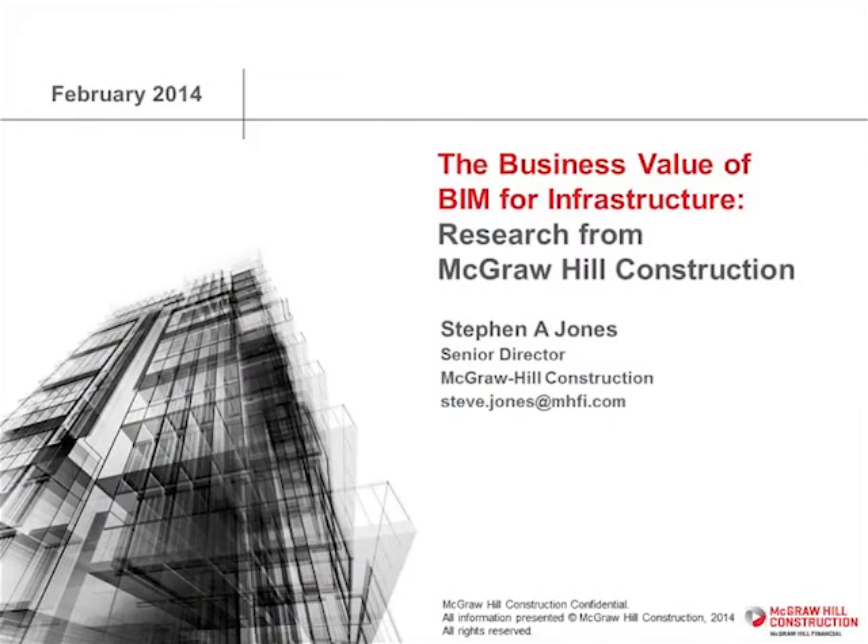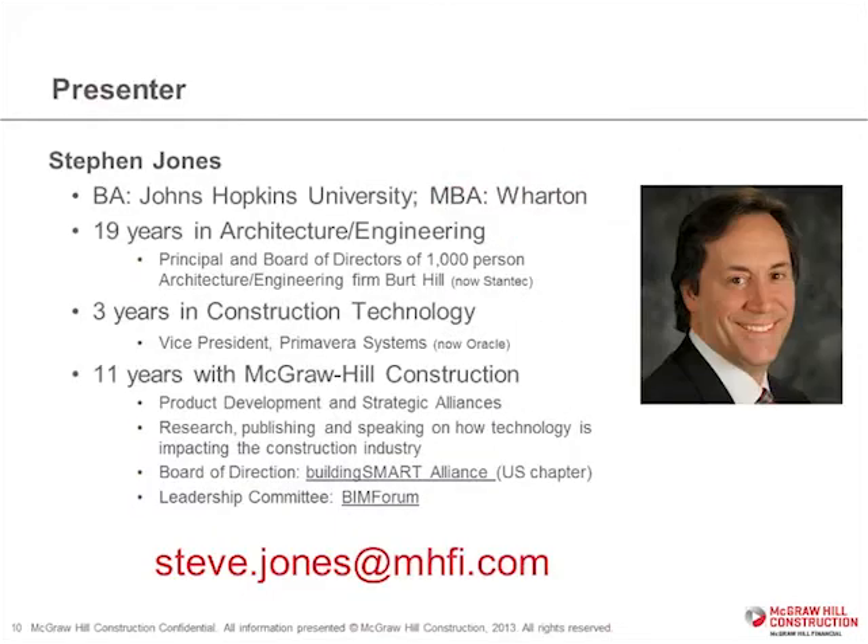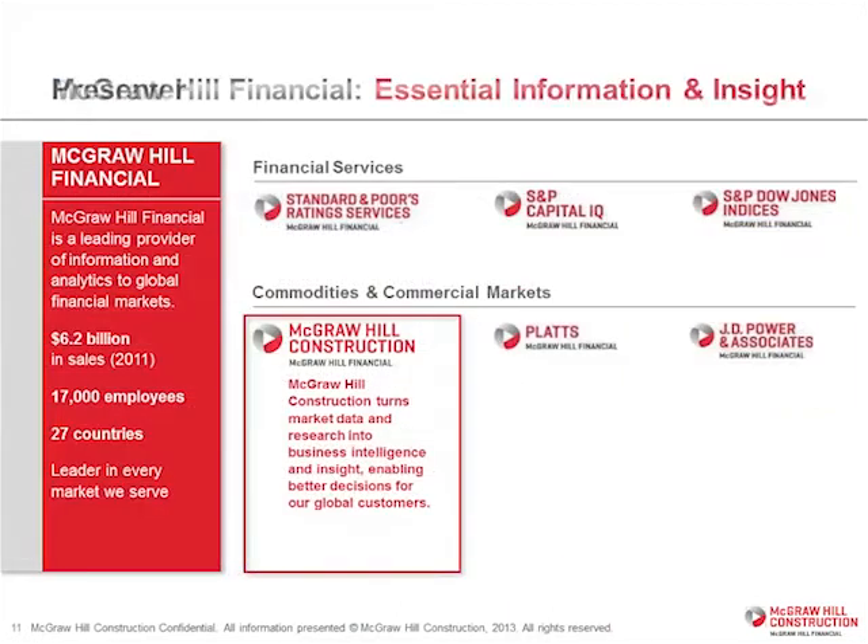Hi everybody. I'm Steve Jones with McGraw-Hill, and I'm here to talk to you today about a report that we did about the business value of BIM for infrastructure. I've been in the industry my entire career — 20 years as an architect, three years with a technology company, and now 11 years with McGraw-Hill doing research on our industry. McGraw-Hill Construction is part of McGraw-Hill Financial overall, with six different divisions, and we're the largest of our kind in the construction industry in terms of information.